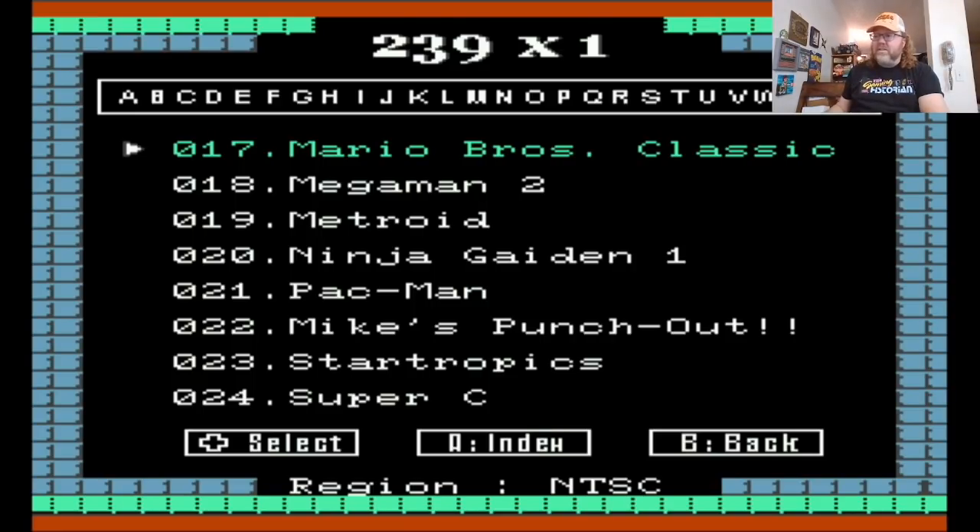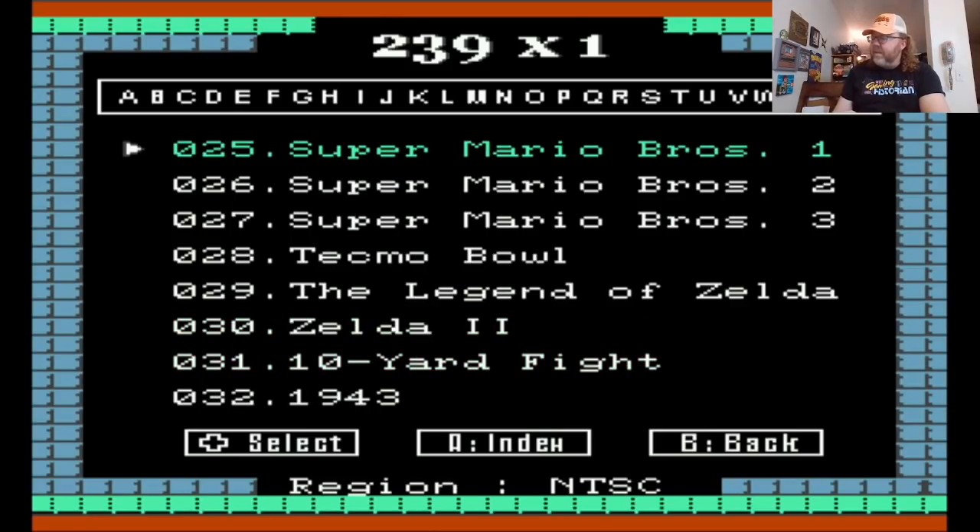There's Mega Man 2, Mario, the classic — Mike's Punch-Out, not Mike Tyson. They couldn't get the licensing for Mike Tyson so they had to do Mike's Punch-Out on that one. Star Tropics — that's a battery save game. I like that it gives you a little thing; you got the index, you can also go back.